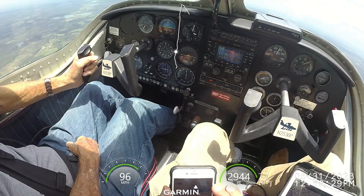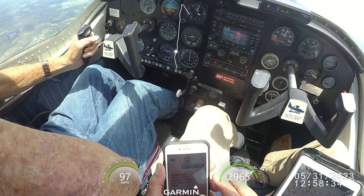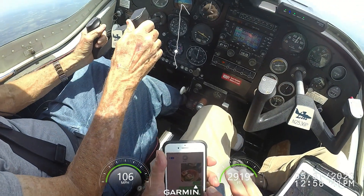Apopka traffic, target 305, just make a left 360 and re-enter the right downwind, 15, Apopka. Apopka traffic, 465 midfield downwind, right 415, Apopka.